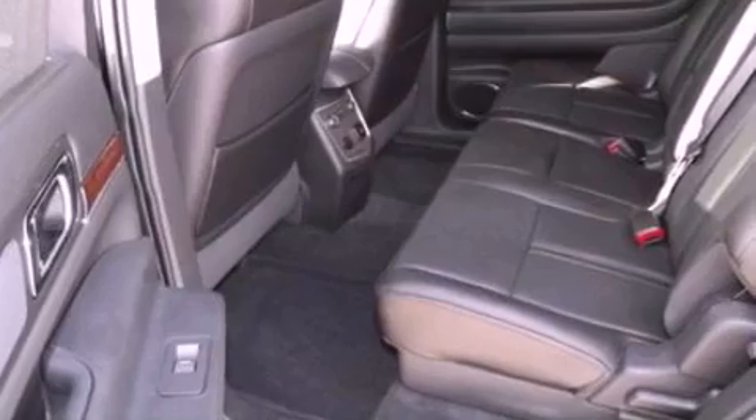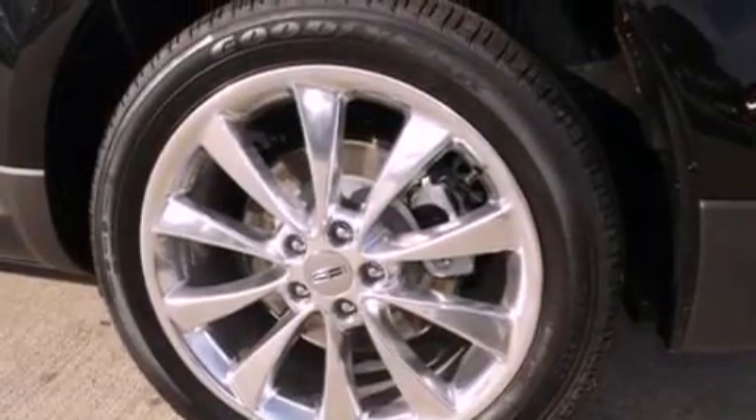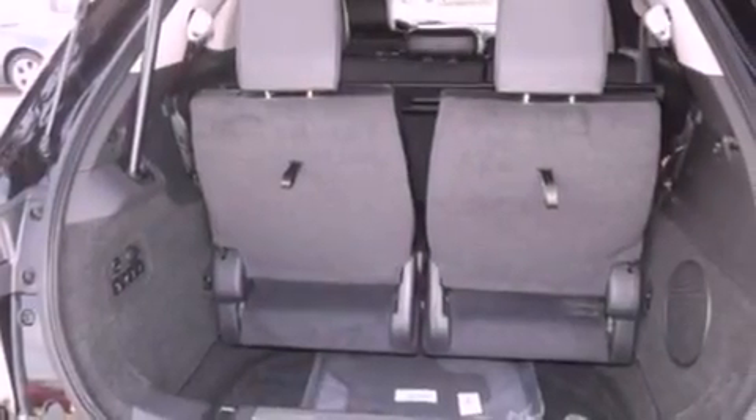Also included are a rear spoiler, a security system, front fog lights, an anti-lock braking system, an auto dimming rear view mirror, and a power rear liftgate that can open and close at the push of a button.